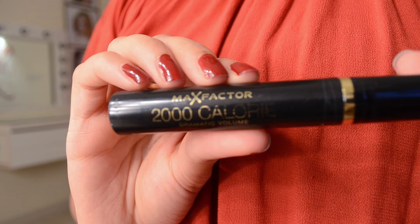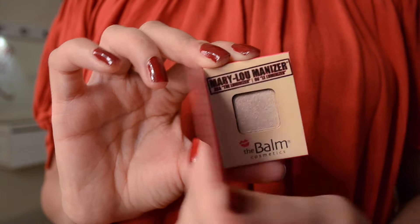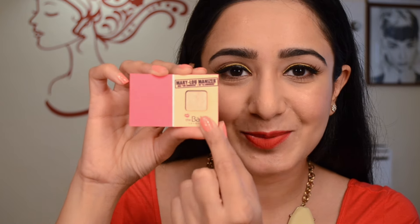My favorite mascara from the British drugstore is the Max Factor 2000 Calories mascara. I used this a lot in makeup school but haven't used it in a long time — I'm really looking forward to getting back into it since it creates a lot of volume and is very lengthening. I'm also most excited about this tiny little sample of the Mary Luminizer — my friend probably picked it up free at Boots. It's even smaller than a Coastal Scents eyeshadow. I keep the big Mary Luminizer in my professional kit, so this cute little one stays in my personal makeup stash.